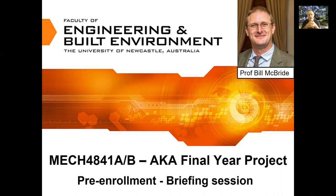Welcome to this briefing video on our final year project, MEC 4841A and B. This is a pre-briefing session we normally run each semester so students have an idea about what's to come with their final year project. For those who haven't come across me, I'm Professor Bill McBride, and I'm sure I'll see more of you as the course progresses.